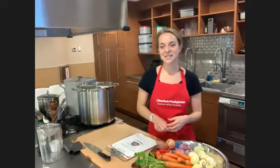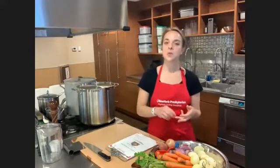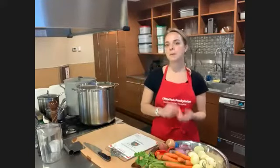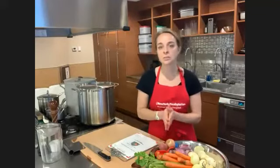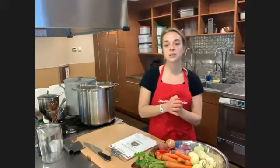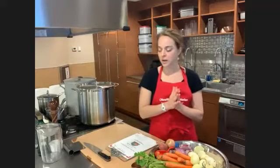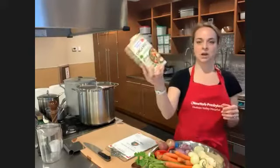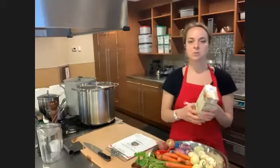Today we're making three things: a shiitake mushroom stock with dried shiitake mushrooms and kombu — also known as kelp, a type of seaweed; a basic vegetable stock, which is a great thing to have in your freezer; and a basic chicken stock. With the shiitake mushroom stock, we'll also make a sesame broth with snow peas.